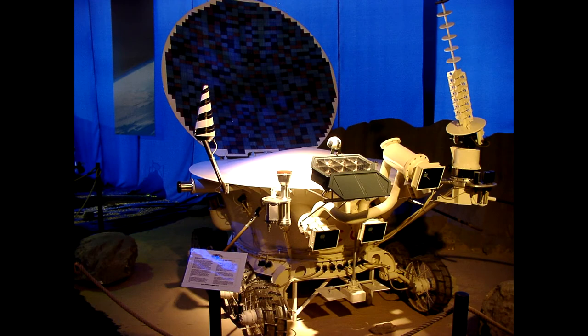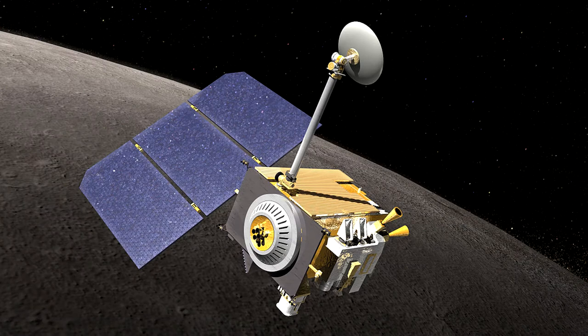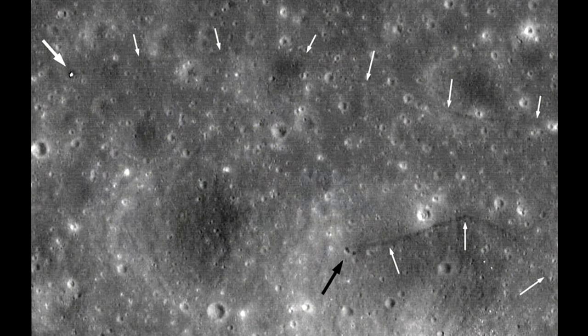Lunakhod 2's mirrors are still used to bounce lasers off of to gauge the distance to the moon, as with mirrors placed by the Apollo missions. In 2010, the Lunar Reconnaissance Orbiter photographed the landing site. The white dot denotes the position of the lander, while a black arrow indicates the current position of the rover. The white arrows indicate the path taken by the rover on its journey all the way back in 1973.